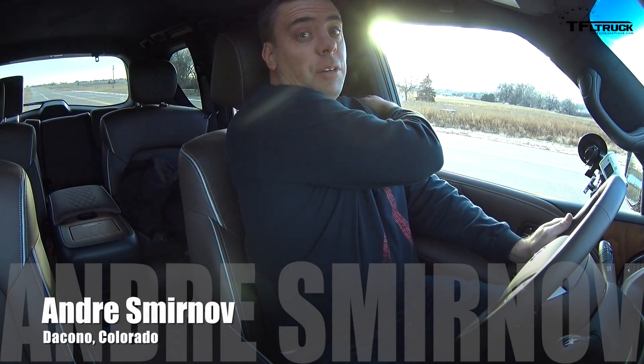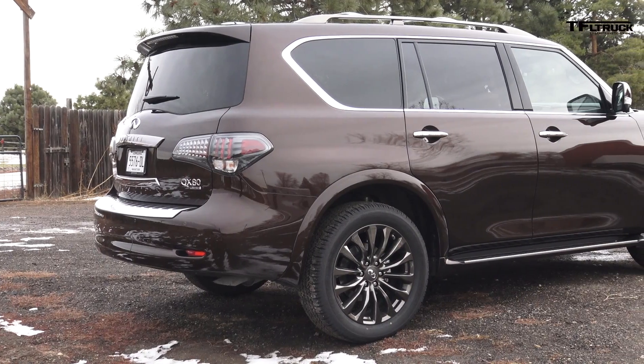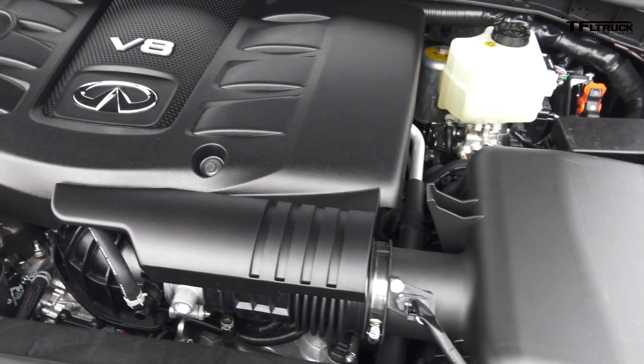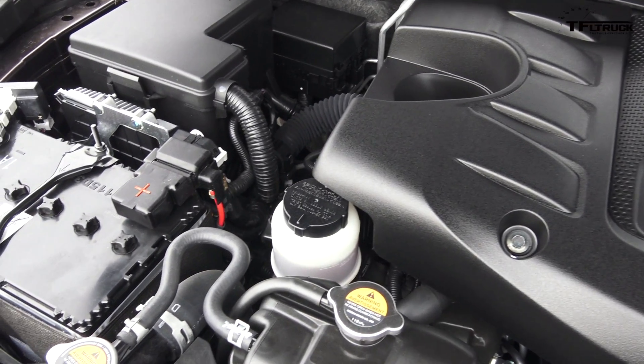Hey guys, this is Andrey Smirnov with the Fastlane Truck, and today I'm in the 2017 Infiniti QX80 Limited all-wheel drive. This full-size SUV never fails to amaze me with its 5.6-liter V8 and a 7-speed automatic.